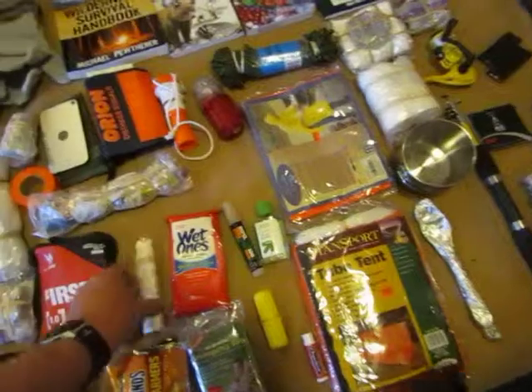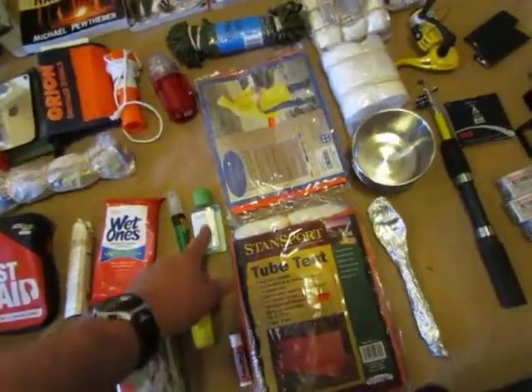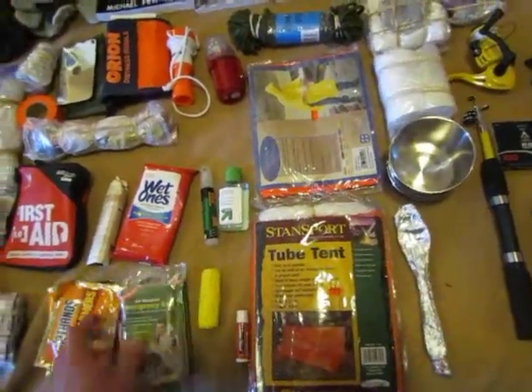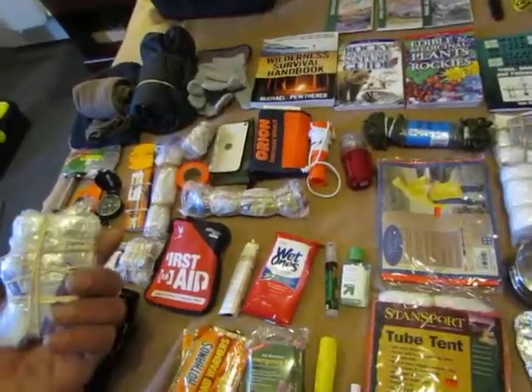A small first aid kit, water purifying tablets, wet ones, bug repellent, hand sanitizer, snake bite kit, chapstick, an emergency bag, emergency blanket, hand warmers, Advil, Neosporin, and some Benadryl.